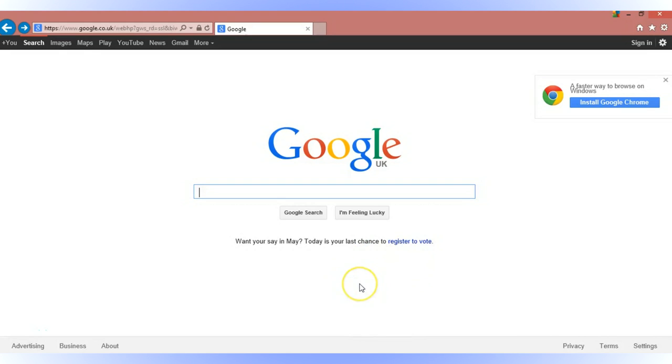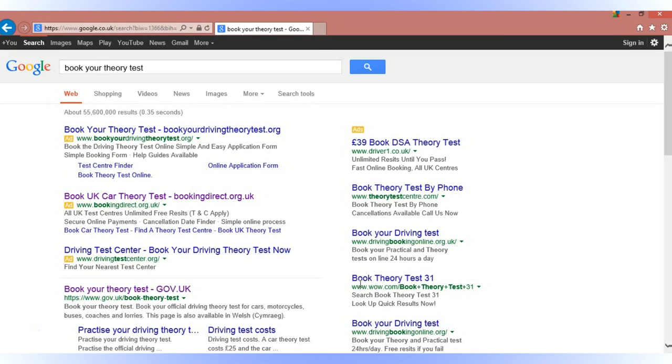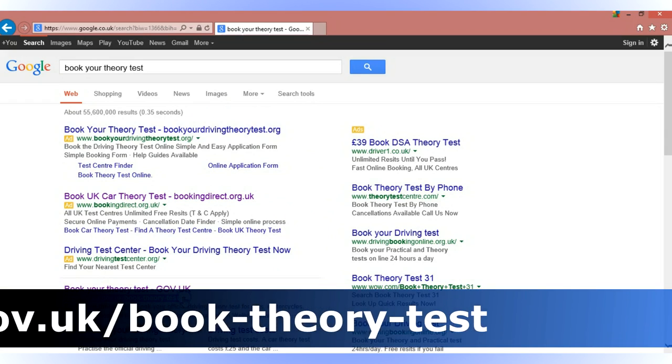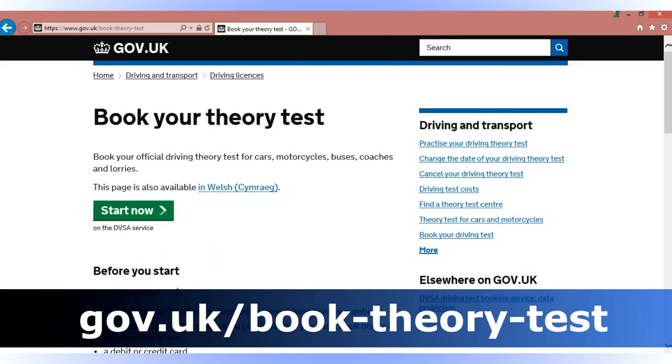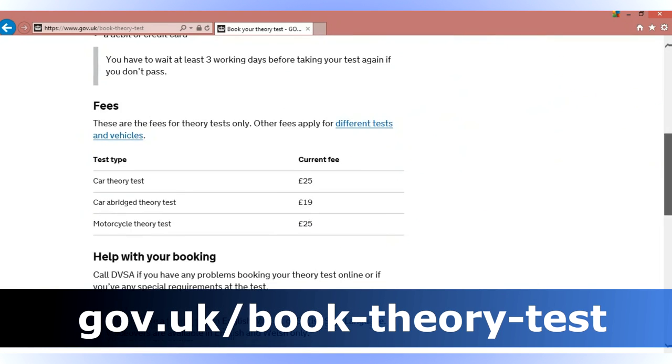First things first, you need to actually book your theory test. Once you book it — it sounds obvious — you've got something to work towards. If you keep putting it off, you'll never pass your theory test. So we'll book it online and type in 'book your theory test.' Now when we click that, we get a couple of ads up here. These guys are paying to be there, which means they're going to charge you to get their money back. So we're not going to use them — we're going to go straight down to gov.uk/book-theory-test. This is the official government website and you can just click the link and go through the process of booking.